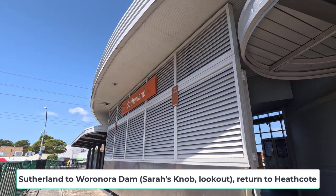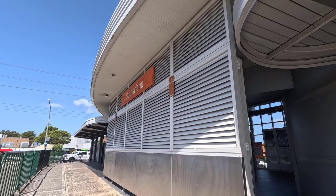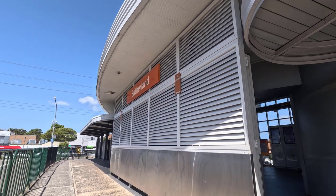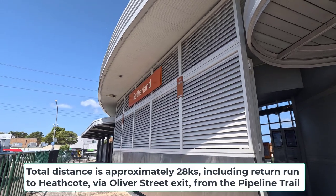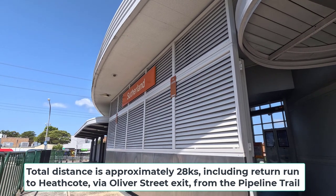I've got off at Sutherland and I'm going to attempt to run up Loftus Creek, which connects through to Engadine. From there down Anzac Road in Engadine, which will connect to the start of the pipeline trail or thereabouts, and up to Woronora Dam and back. So all of about 25 k's.